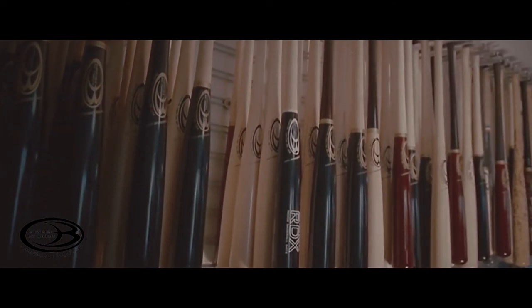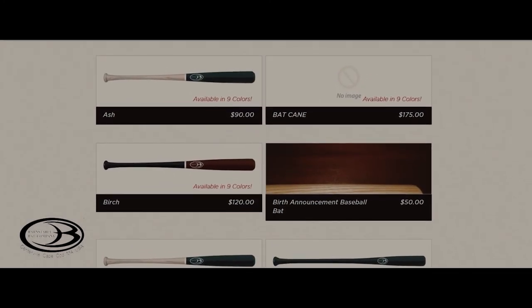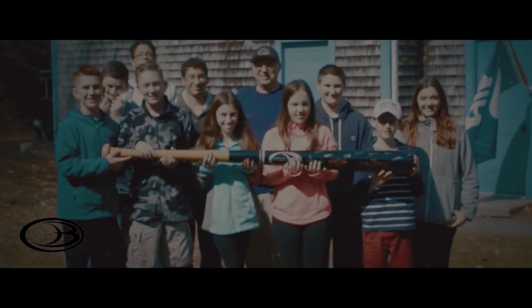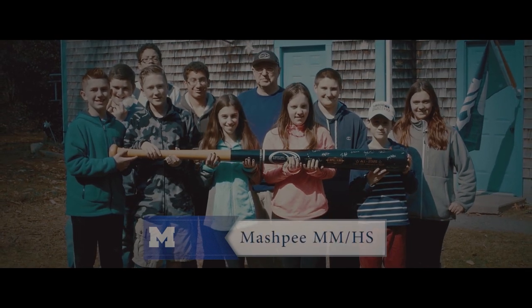The average cost is about $75 if you take everything into consideration. The cheapest bats we sell are about $50, and the most expensive are about $120. Tom Bednark, Barnesville Bat Company, Centerville, Massachusetts.